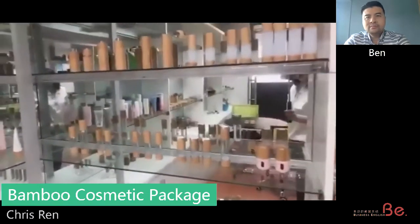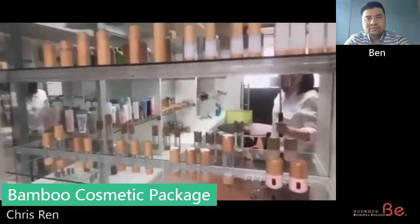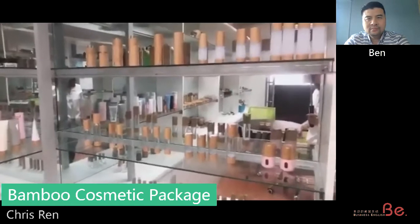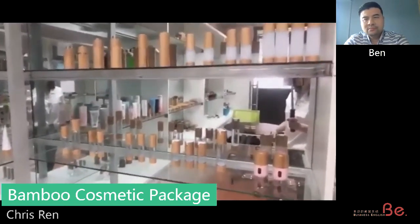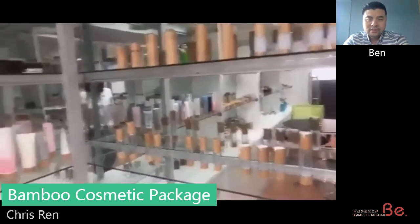Here is the airless bottle. US market and Europe customers like the airless bottle very much because when customers are using the cream or lotion, the airless bottle is much cleaner than other bottles.